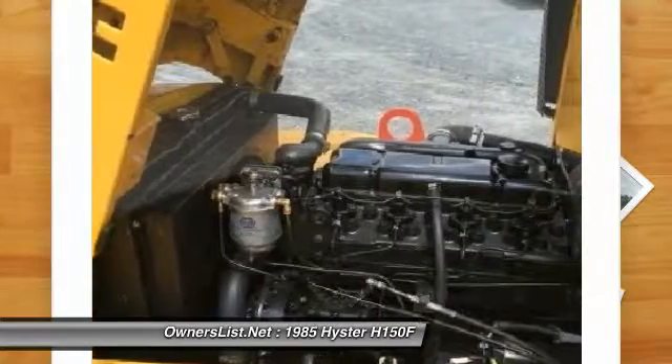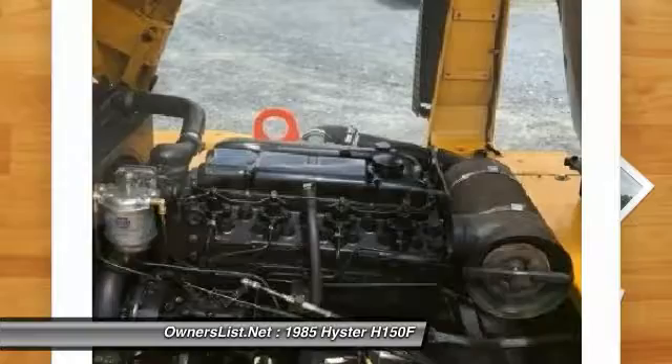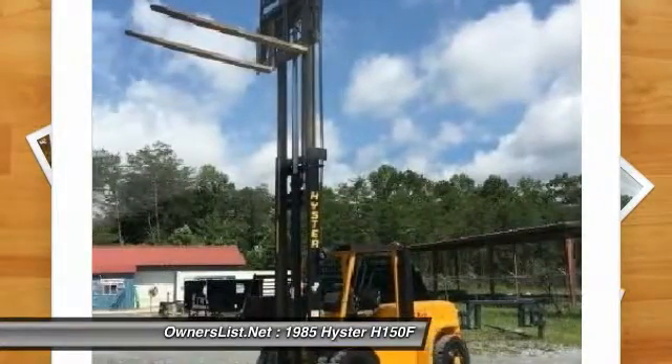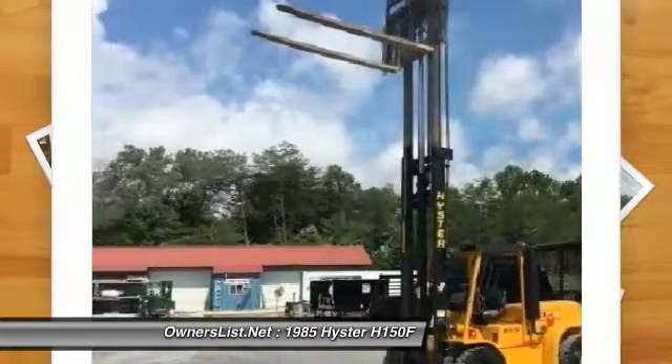Serious inquiries only — priced less than the cost of a new one. Private seller. Please call for more information.